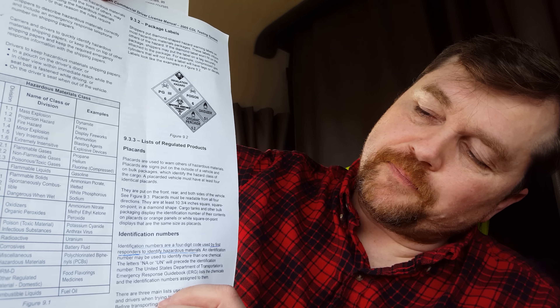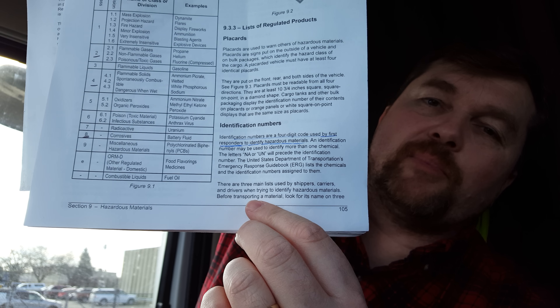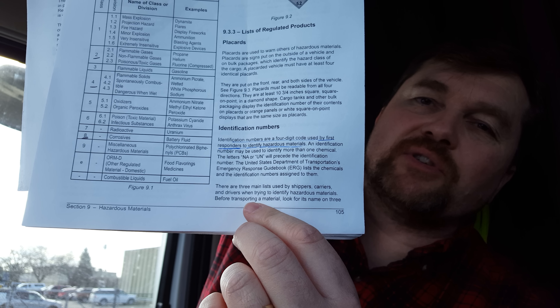Second, know what an identification number is. Specifically, I underlined the first part of the paragraph under the list of regulated products about identification numbers. That was a very specific question on the test.